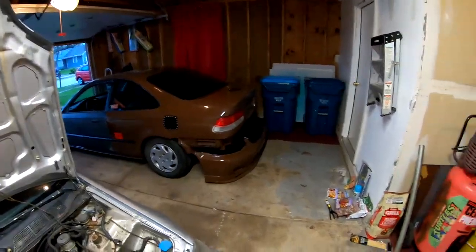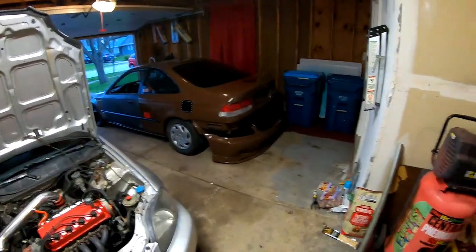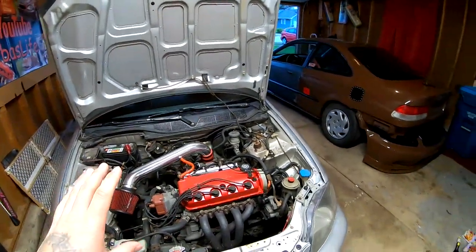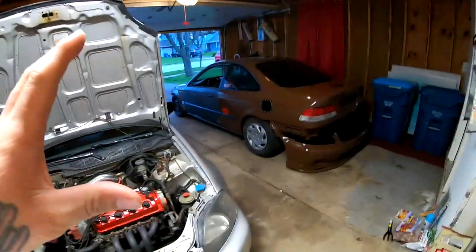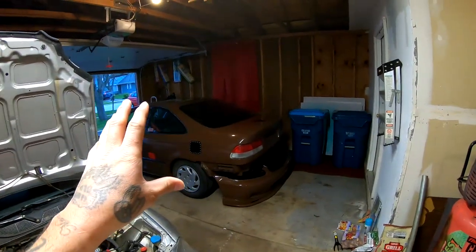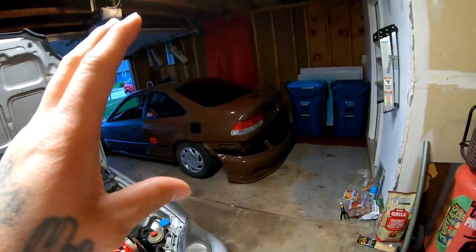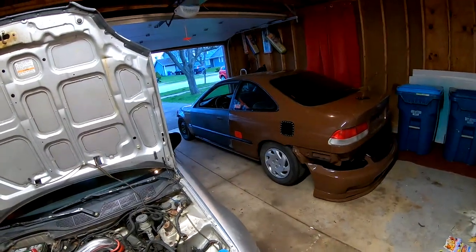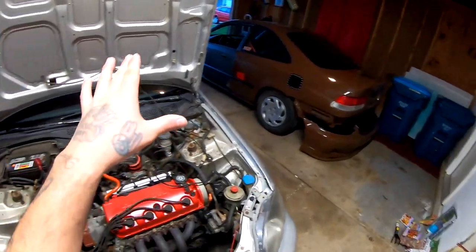I know you guys didn't want to hear that I'm pulling the stuff out of that civic and transferring it to this one, but unfortunately that's what I'm going to do. This is a more streetable, safer vehicle. The other one should be track only. I'm going to raffle that one off after I pull everything out and it's a complete shell — we'll talk about that raffle in a different video.